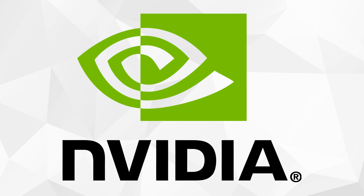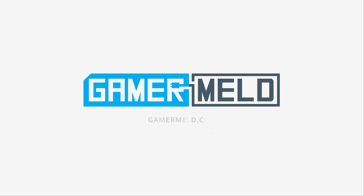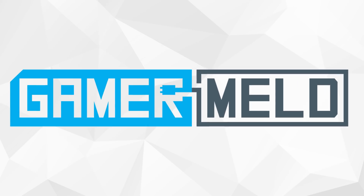Today I've got some rumored specs on NVIDIA's upcoming successor to the 1070. Stay tuned. Welcome back to Gamer Meld.